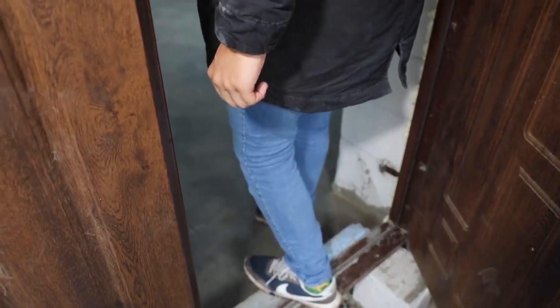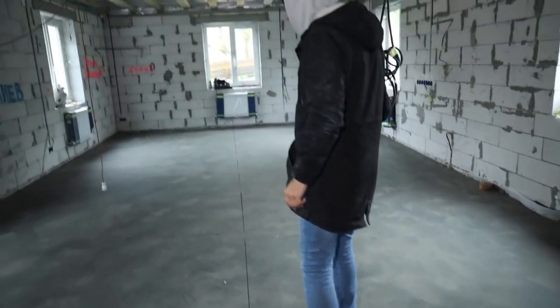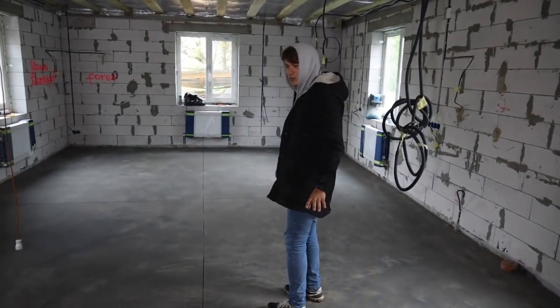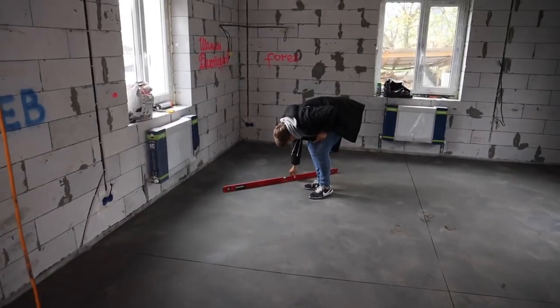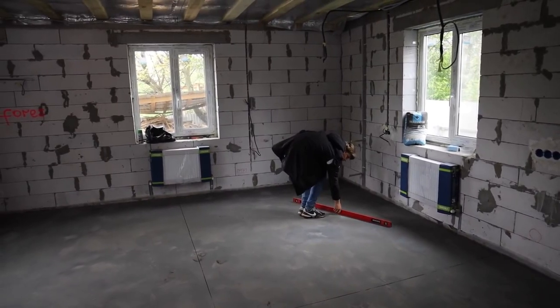A day and a half has passed, and we are really curious about the floor. We're really impatient to be there. Just hope it doesn't fall through. It's so smooth, but there is some strange sound — it feels like I'm going to fall through it. Let's check the level. It's even everywhere. That's great!